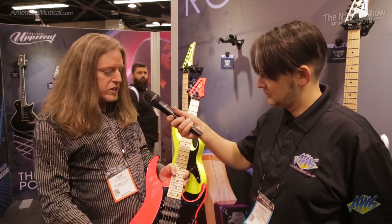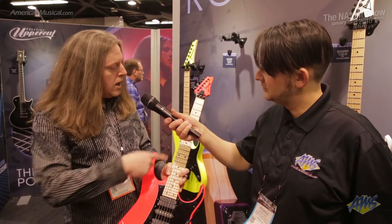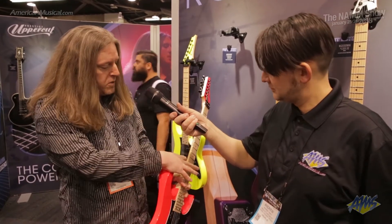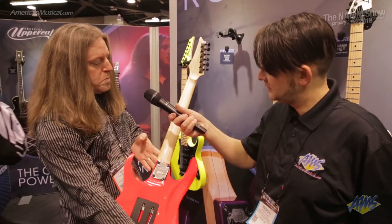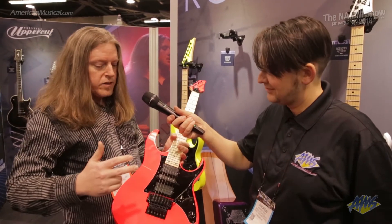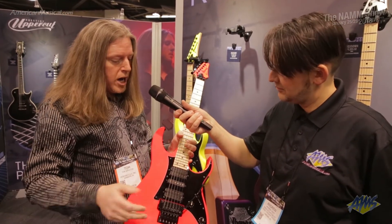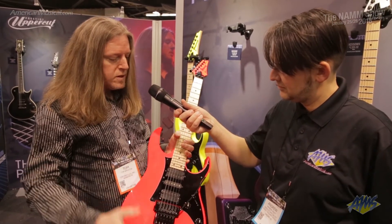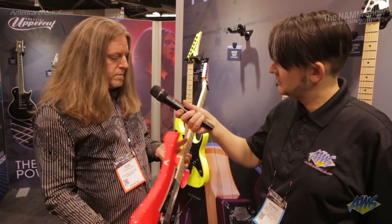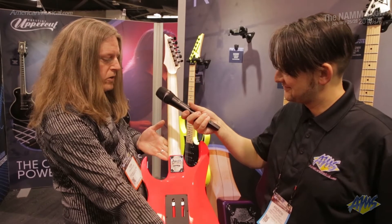What we have is the RG 550 — maple board, basswood body, maple fretboard, maple neck, five-piece maple, super high precision super wizard neck, the industry standard Ibanez Edge tremolo, Ibanez V7/V8 pickups, pickguard — all in beautiful finishes with the original tilt neck joint.